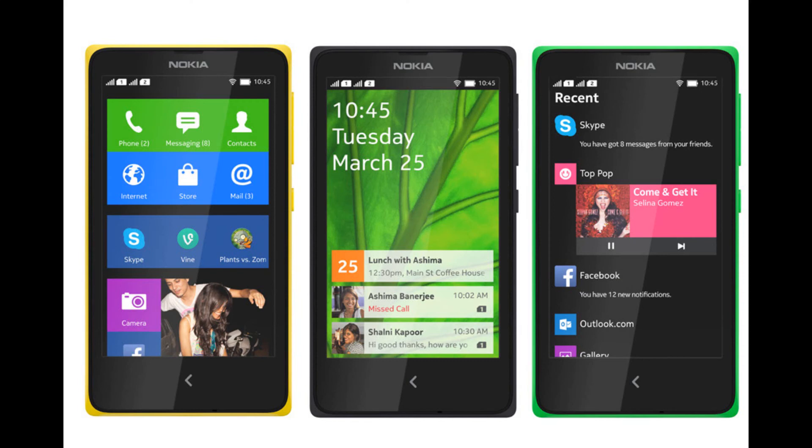Nokia announced the much anticipated Nokia X, Nokia X Plus, and Nokia XL. These phones have different specs but are aimed at the low to mid price range, mainly for Asian markets like China and India. They may not be available in the US. The devices have access to Android applications but only through the Nokia app store, and you can sideload Android applications via a micro SD card.